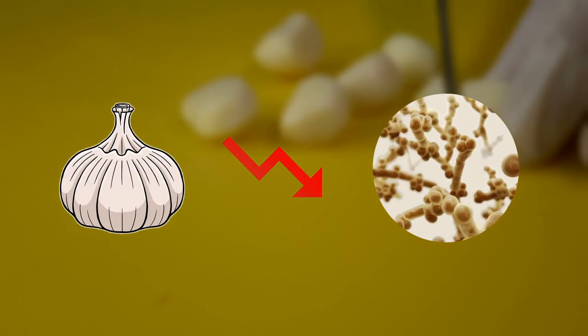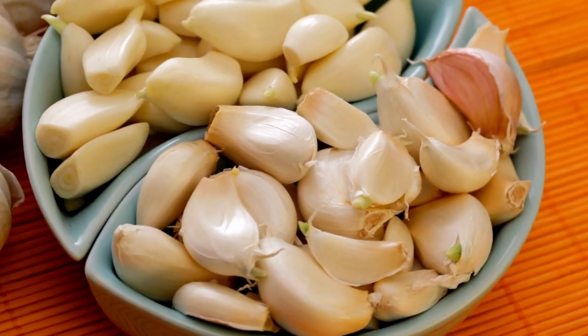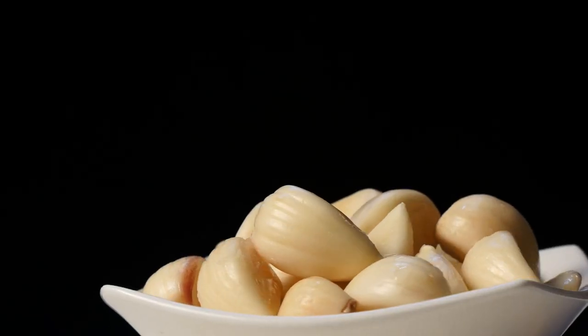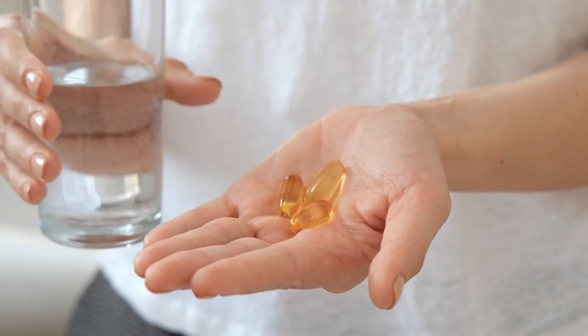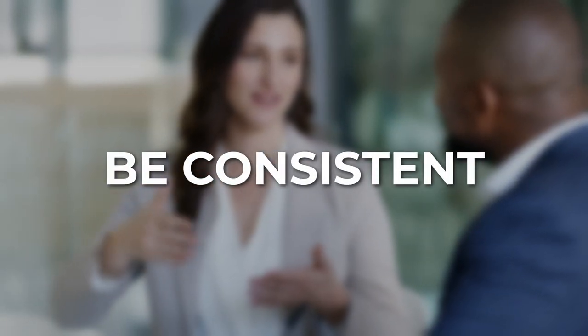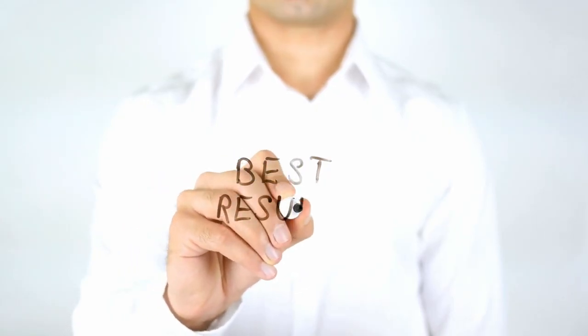By doing so, garlic helps to control the overgrowth of Candida and helps cure yeast infections. You can try adding more raw garlic to your meals, but if that's not your thing, garlic supplements are available too. Remember that you need to be consistent and combine it with other remedies, like a balanced diet and perhaps some probiotics, to get the best results.